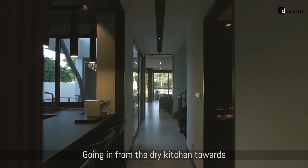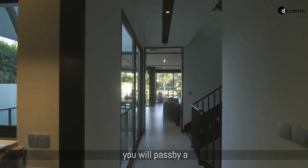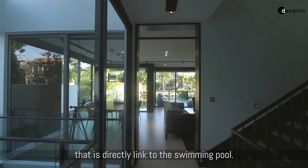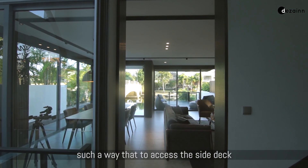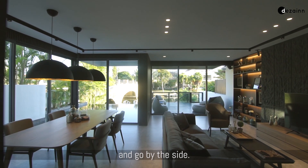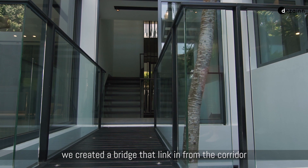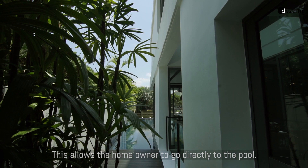Going in from the dry kitchen towards the living and dining room, you will pass by a void space on the left side where you can see a side deck that's directly linked to the swimming pool. But the original house was designed so that to access that side deck, you had to go back outside to the front of the house and around the side. When we redesigned that space, we created a bridge that links from the corridor going to the living and dining, allowing the homeowners to go directly to the pool.